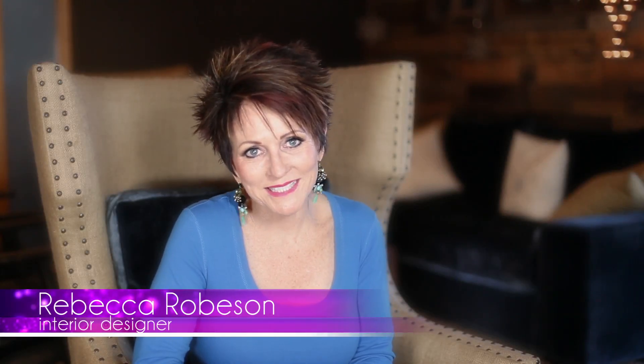Hi guys, I'm Rebecca Robeson. Welcome to Robeson Design. I have a couple of things for you this week.